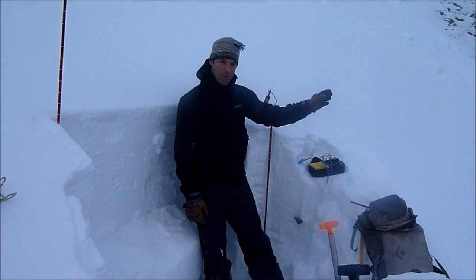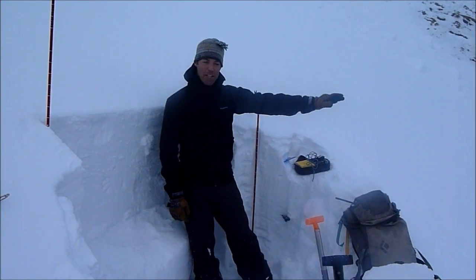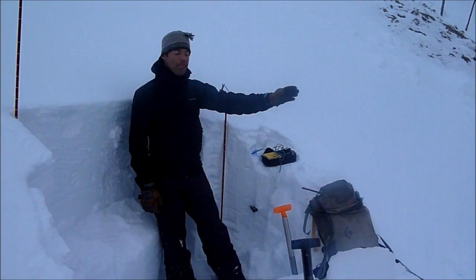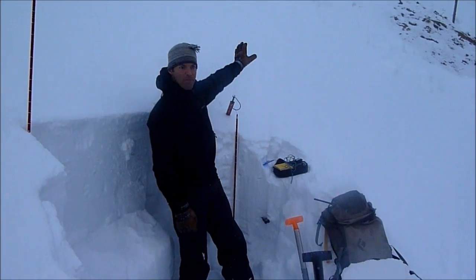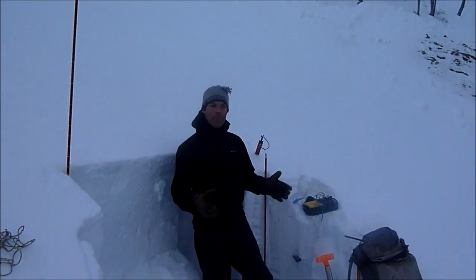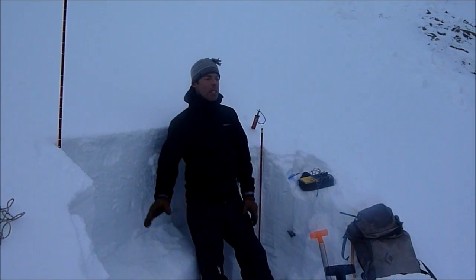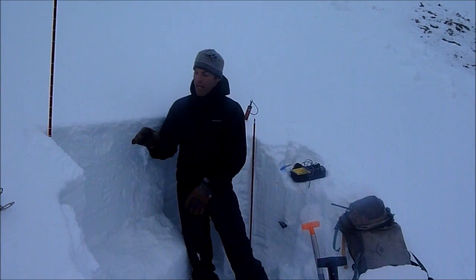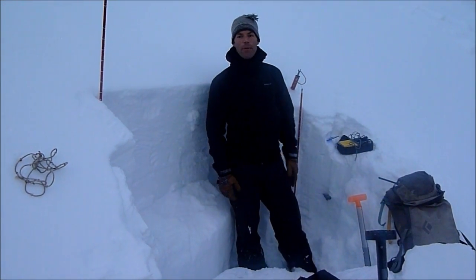Right next to an avalanche that was triggered on Monday by riders coming in — they actually triggered it from the flats. We call that a remote trigger; it's a big heads up. What that means is they collapsed the weak layer on the flats, the fracture went uphill, the avalanche came down — luckily no one was caught. The common denominator here is the south-facing slope. We're just above Cooke City; this area has had a thin snowpack all year long that got really weak. Last week it got a big load of snow on it, and that's why we were able to get an avalanche here.